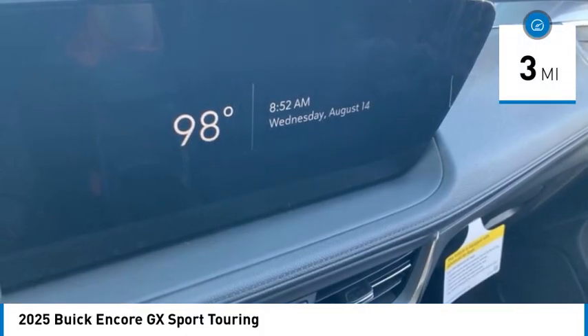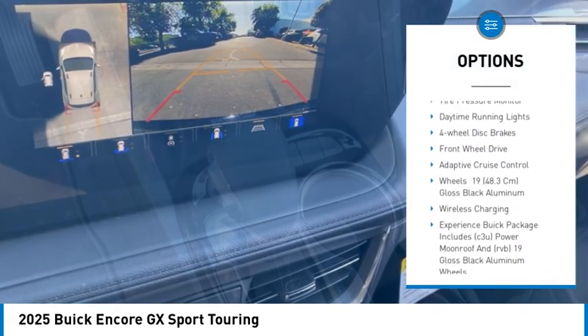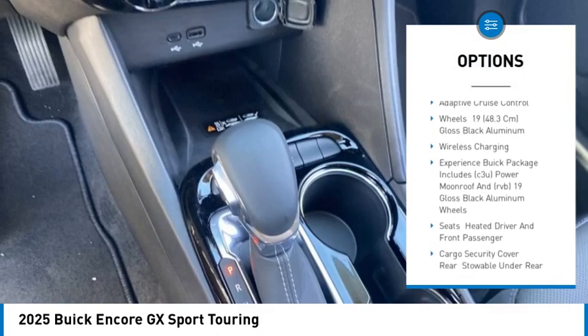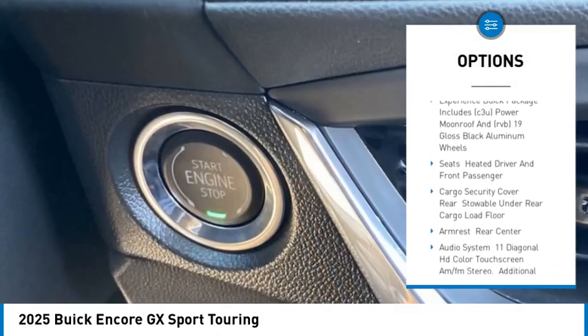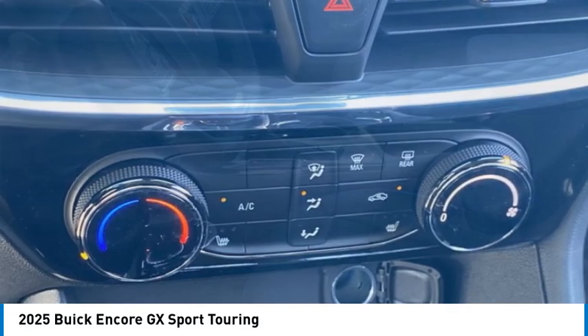Here are some of this vehicle's great options: turbocharged, blind spot monitor, heated mirrors, aluminum wheels, remote engine start, stability control, tire pressure monitor, daytime running lights, four wheel disc brakes, and front wheel drive.